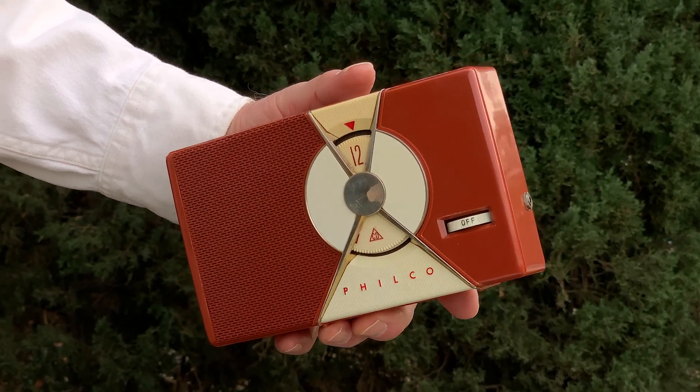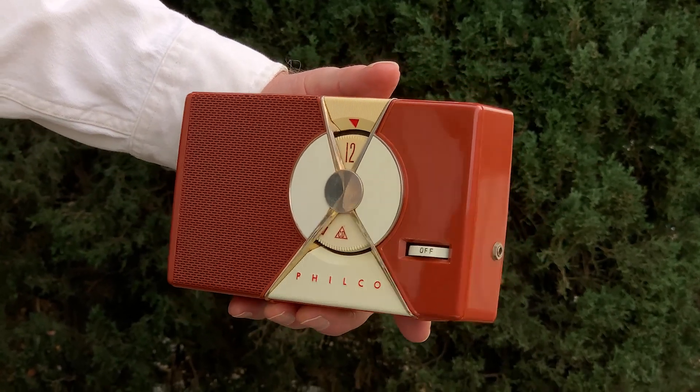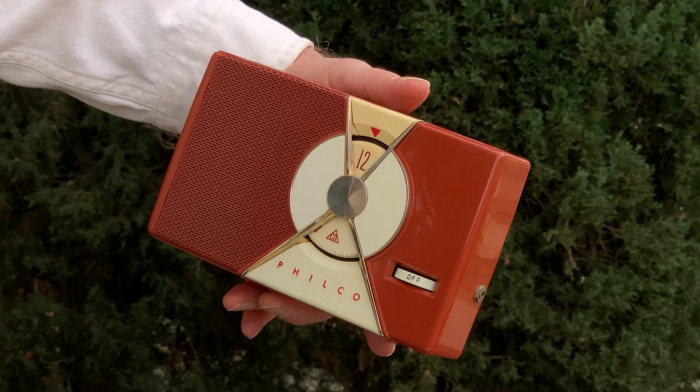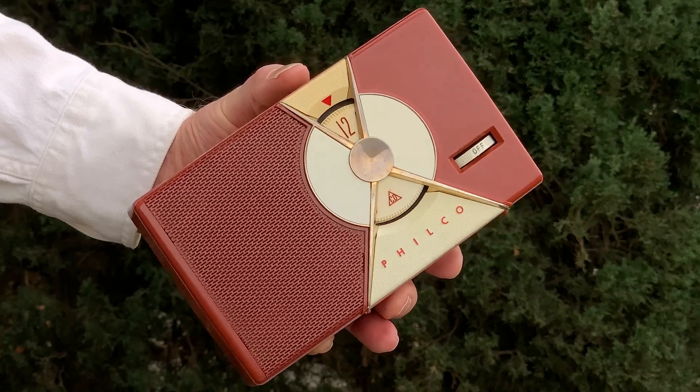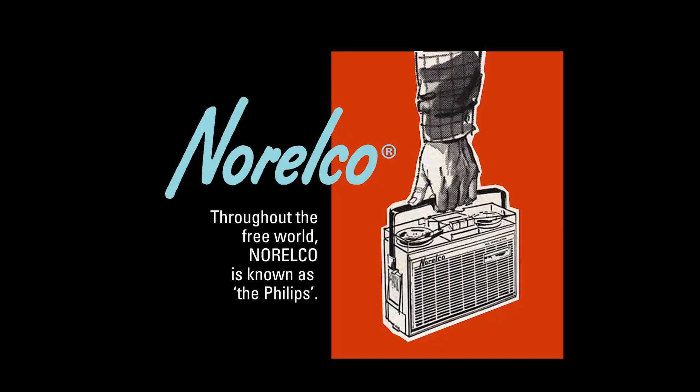Philco is an interesting company, and their T7 model was their first transistor radio. Looking into Philco's history, I solved a mystery I'd always wondered about — a mystery about Norelco.